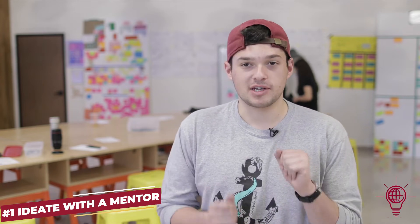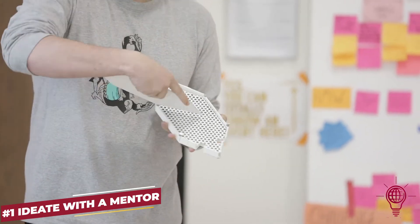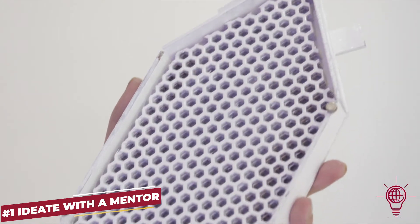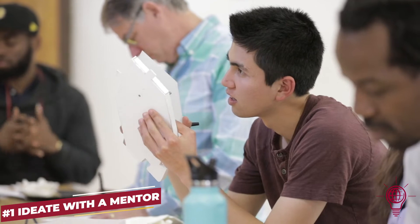I was showing my prototype which I call the white tile, which is kind of like an insulator-roof-shingle hybrid that theoretically would reduce the internal temperature of a home in a developing nation by 30 to 40 degrees.